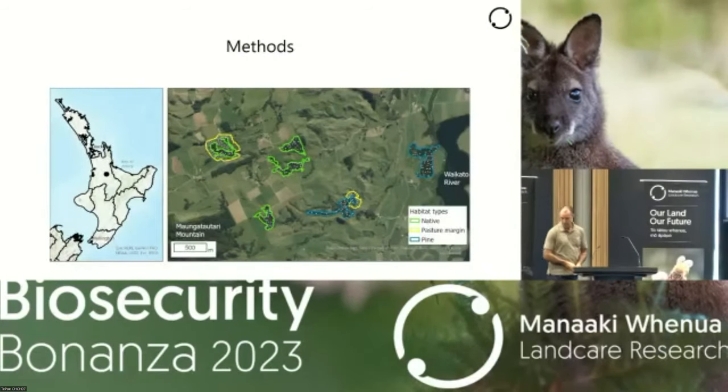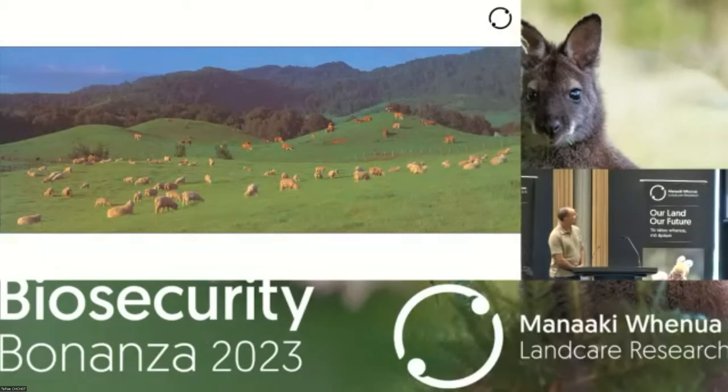The study area, for those of you that know it, is Mount Mangateltree — not in the preserve itself but on the eastern slopes. There are three dairy farms at the base of the mountain, then it goes down to the Waikato River, and you've got three habitats: native, pasture, and pine. White dots in the middle of those polygons represent the places where we deployed the wallaby pellet groups. The mountain is behind, with pasture in front and a bit of bush — some remnant native forest that's been fenced off from livestock for about 30 or 40 years. That's one of the patches where we deployed wallaby fecal pellet groups, and the pine block is off to the side.